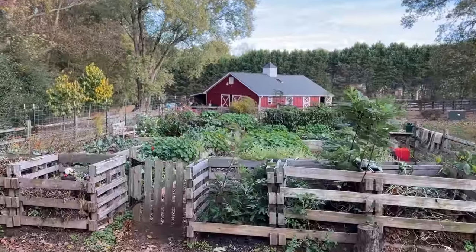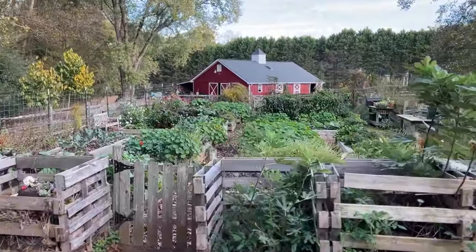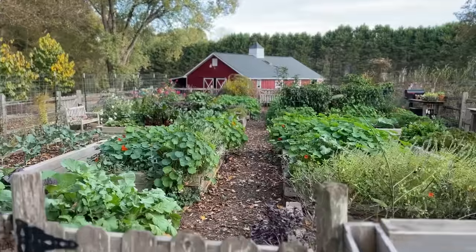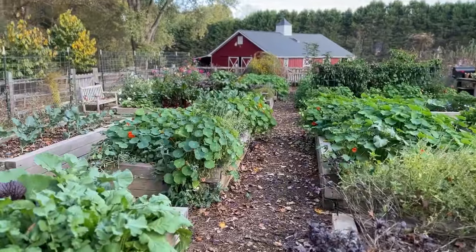We'll do a comparison tomorrow morning after those temperatures drop. So let's go down into the garden — 60 degrees Fahrenheit, late afternoon on October 31st. All is well and all the plants are happy.